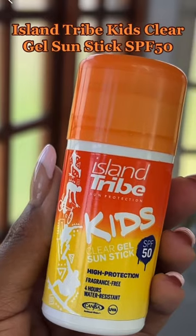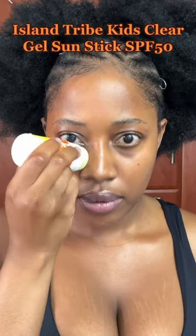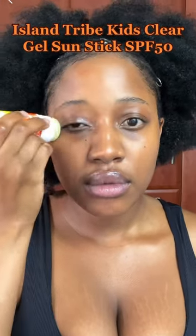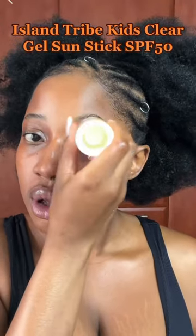Then I go in using my Island Tribe Kids Clear Gel Sunstick SPF 50. I love this sunscreen. It's invisible, it's affordable, but most importantly, it doesn't sting the eyes. I apply a considerable amount. The sunscreen is greasy, which is why I don't use it on the rest of my face.